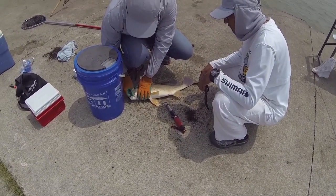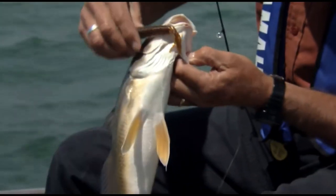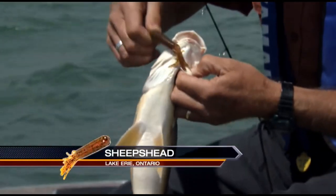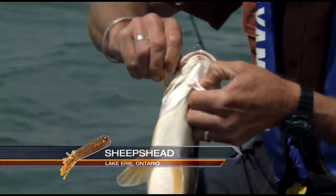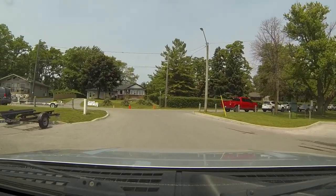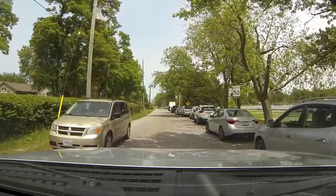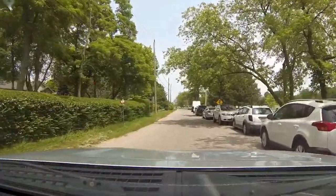Coming up is a clip from Italo Labignan of the Canadian Sports Fishing television, and he gives you a little rundown on the sheephead, which is also known as freshwater drum. These fish are very plentiful throughout the Great Lakes, and one thing that a lot of fishermen don't know is they're excellent eating.